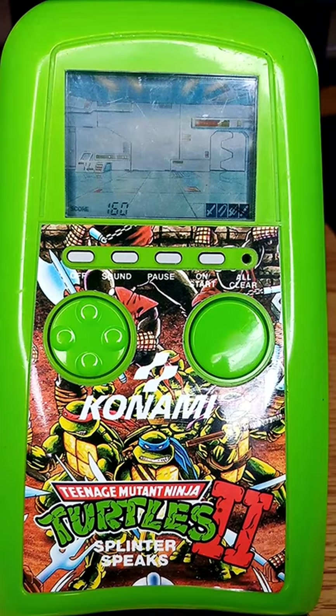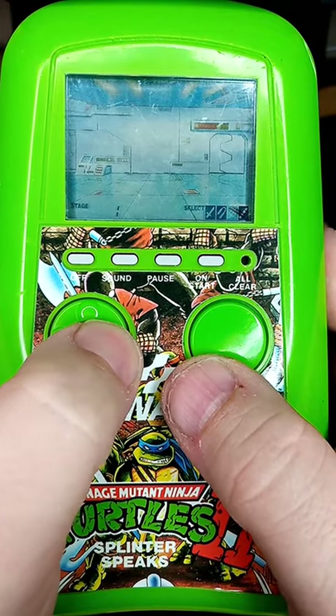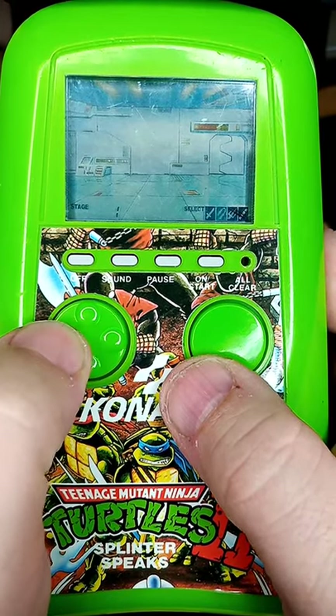This is the second game in the series and the only one I have. Pick a turtle and be prepared to be attacked on all sides — it offers intense fighting action to test your reflexes.